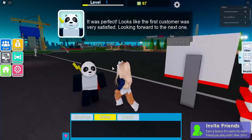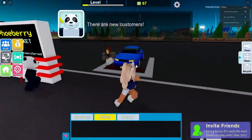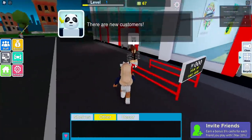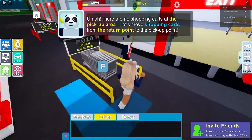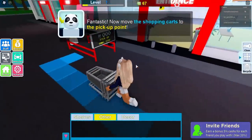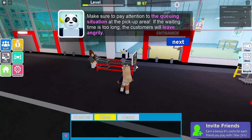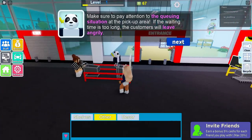Help me — I'm scared! What if my supermarket isn't that good? Where's my next customer? Oh, nice car! There are new customers — plural! There are no shopping carts at the pickup area. Don't worry, I got this. Look at my head bobbling about! I'll put this there.